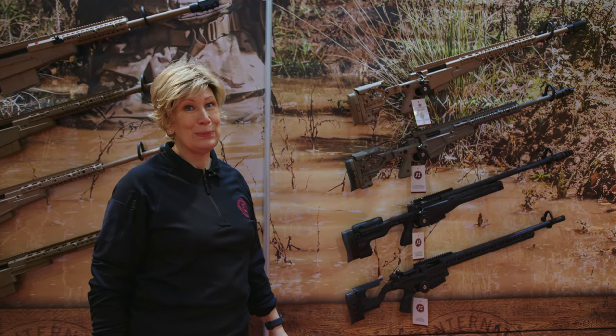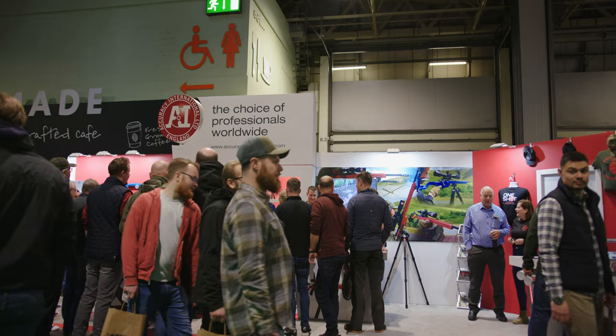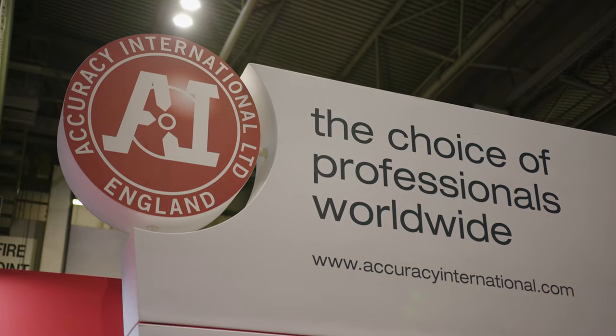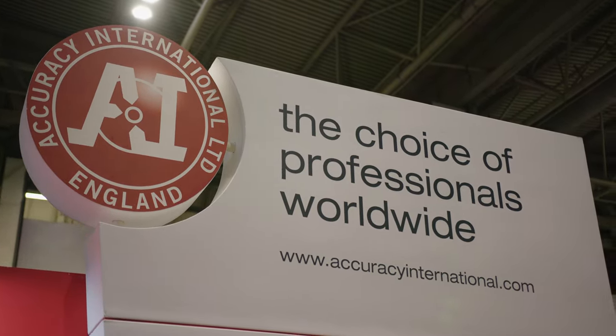My name is Dave Wolves, I'm one of the Founder Directors of Accuracy International — we started up in the late 70s. Basically I started working in my shed, servicing rifles and making parts, and it developed into a business where we made our own target rifle, which then turned into a military rifle. I met a guy named Malcolm Cooper, twice Olympic gold medallist, and it basically went on from that.